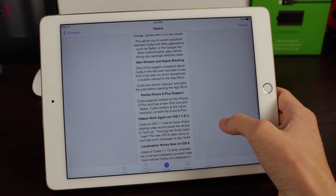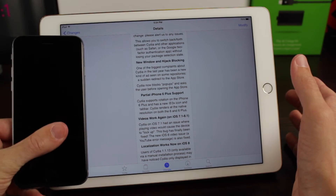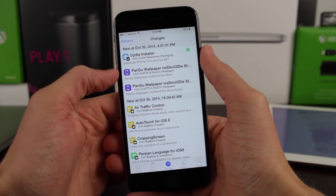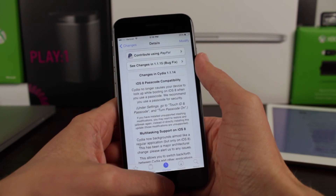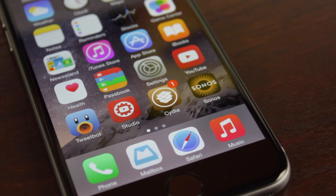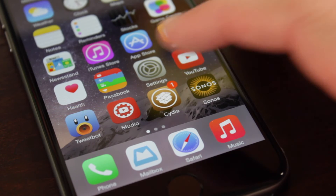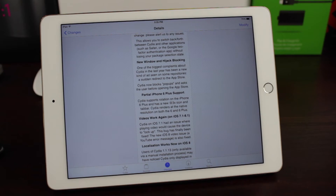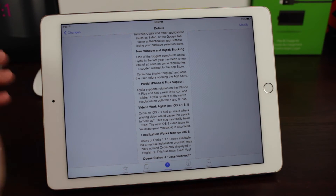This is already an awesome update, but it gets even better because now it has native iPhone 6 and iPhone 6 Plus support. As you can see right here, the interface is fitted for the iPhone 6 and it looks very nice. Also, if you have an iPhone 6, it has a 3x icon, so it won't be reverted to the iOS 6 version of Cydia — it looks good even on the iPhone 6 Plus's screen. The interface looks great on the iPhone 6 Plus as well.